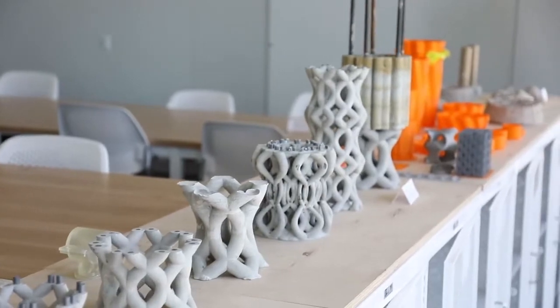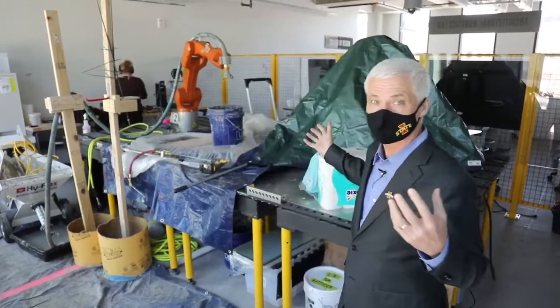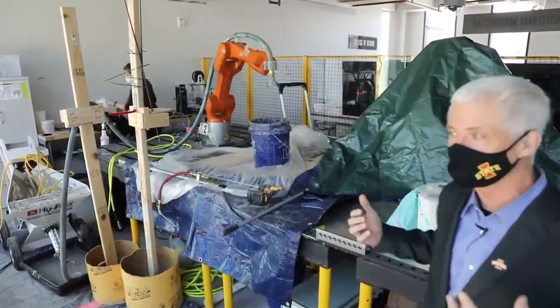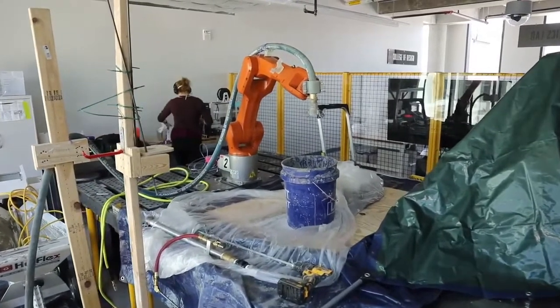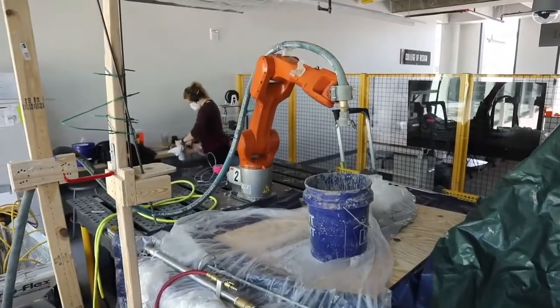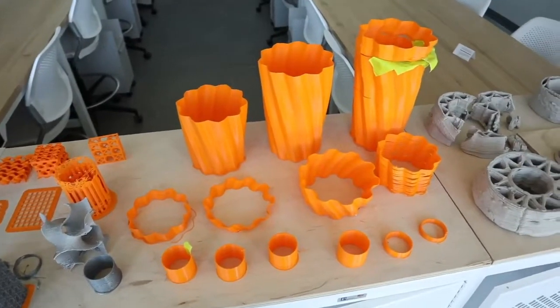We are in the Architectural Robotics Lab. This is a group in the College of Design that experiments with interesting uses of technology like robots to create different building materials — for example, different ways to place rebar into preformed concrete and other really creative uses of technology in architecture.